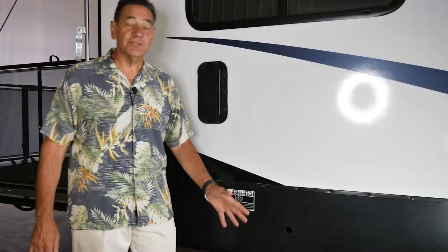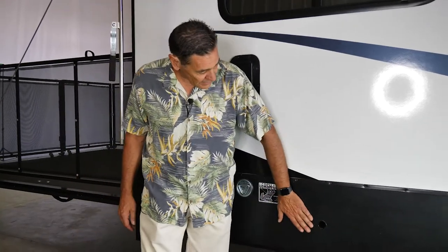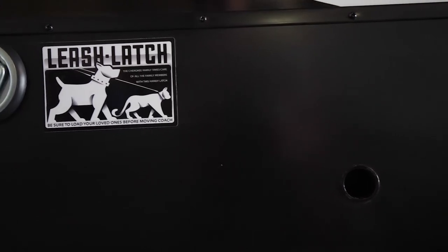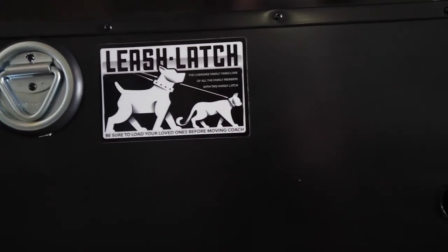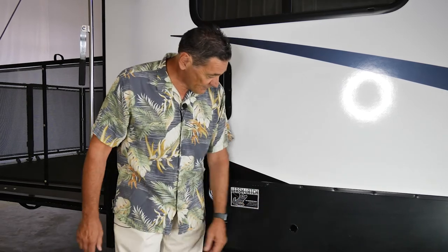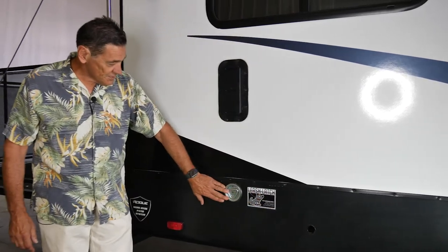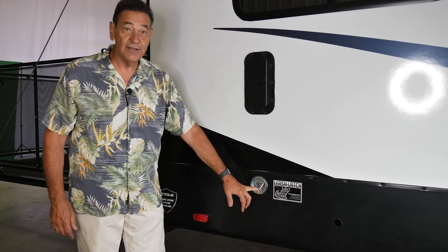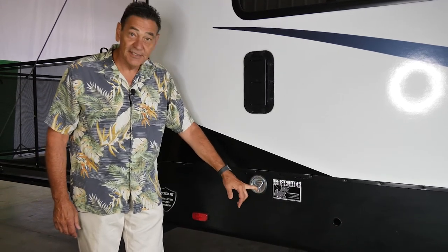Towards the rear of the coach, there's a hole where you put the crank for your spare tire. The coach comes standard with a full-size spare — you put the crank in and crank it down like the back of a pickup truck. And of course, if you have a dog or a cat, you can leash it up right here. For you animal lovers, it's the least we can do.